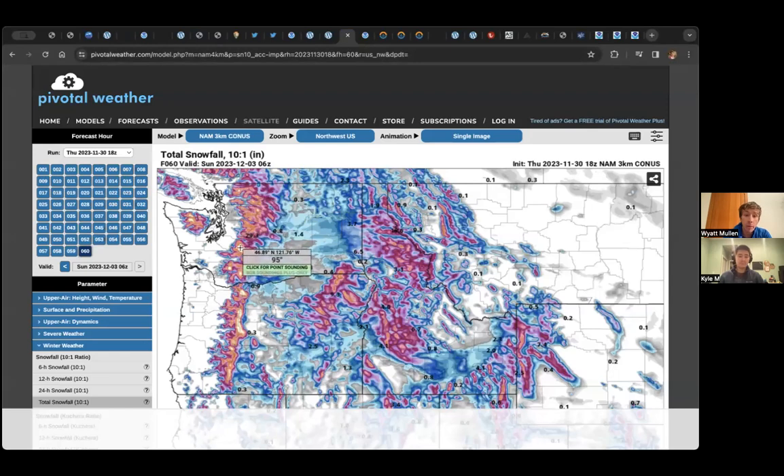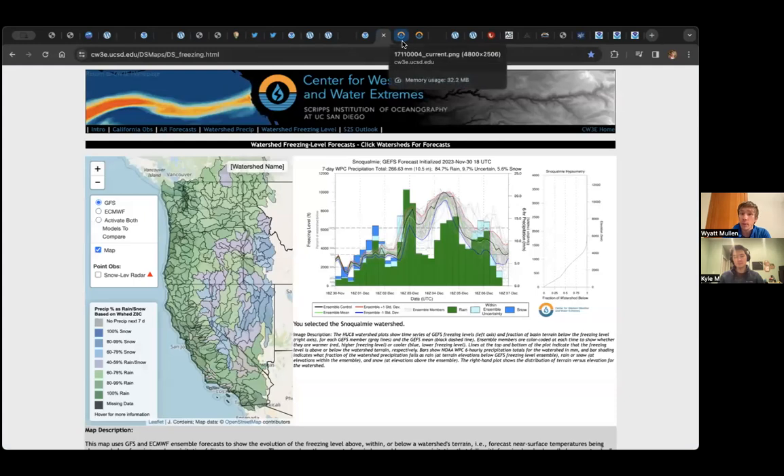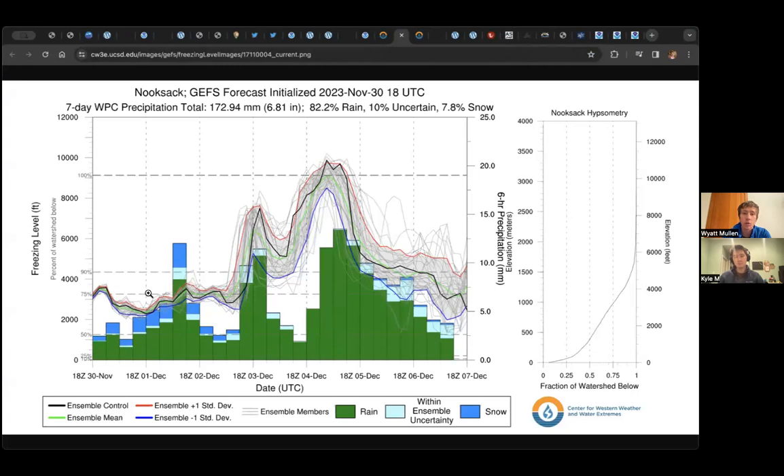Looking at snow levels: we start around 2,000 to 3,000 feet in the North Cascades, bump up a bit on Sunday, then drop down briefly Sunday night before going really high — 7,000 feet. A graphic from the Center for Western Weather and Water Extremes shows the Nooksack Basin at 3,000 to 4,000 feet for the first couple of days, then overnight Saturday reaching 6,000 to 7,000 feet. By Monday and Tuesday, we're up near 10,000 feet — the summit of Baker might even be getting rain. Definitely going to raise that snow level.